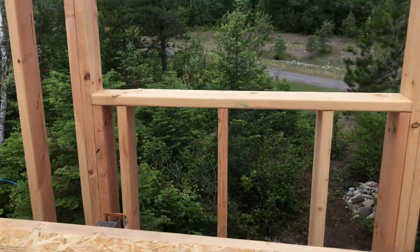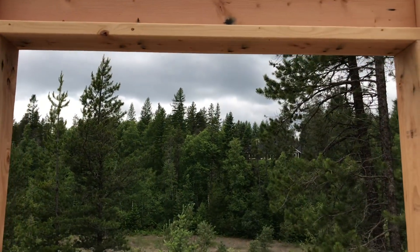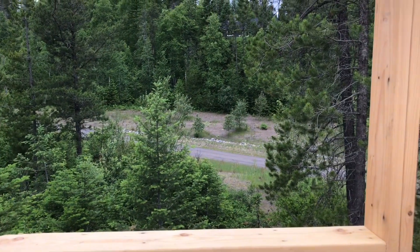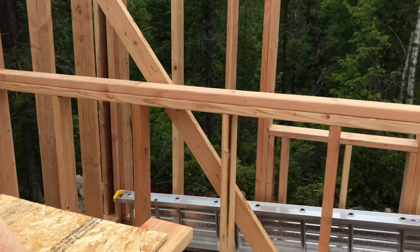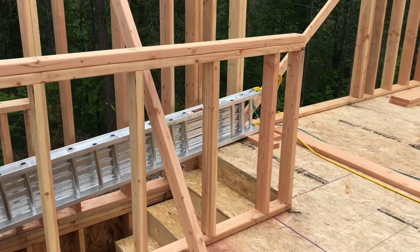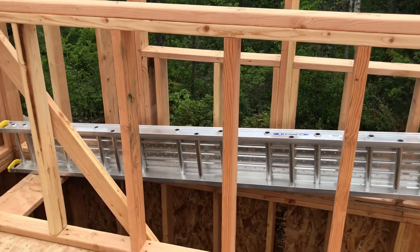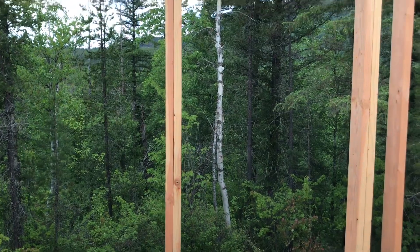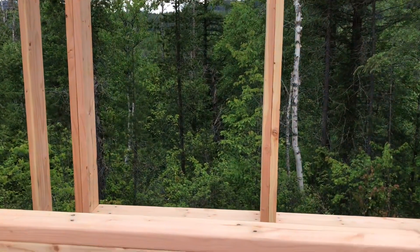And then we'll have cabinetry along here. The kitchen sink is going to go here, and it'll be under a nice window. Along here we will have some countertop with cabinetry on either end, and open underneath for seating so you can sit at it as a breakfast bar or coffee bar. And look out this awesome picture window here.